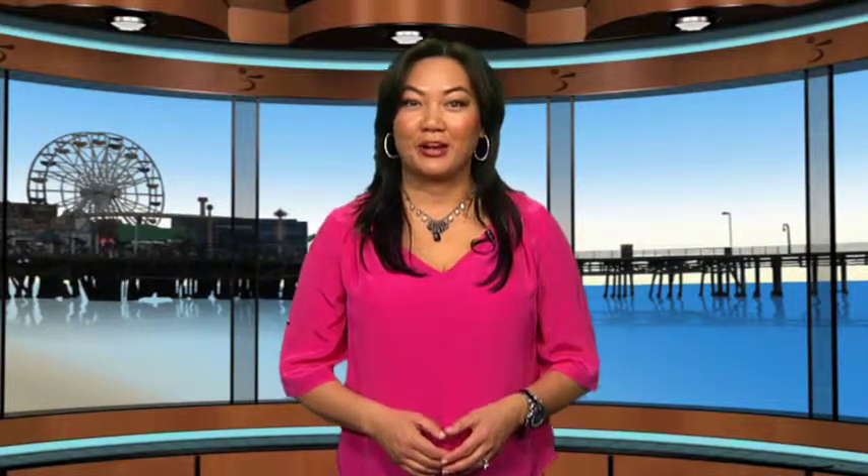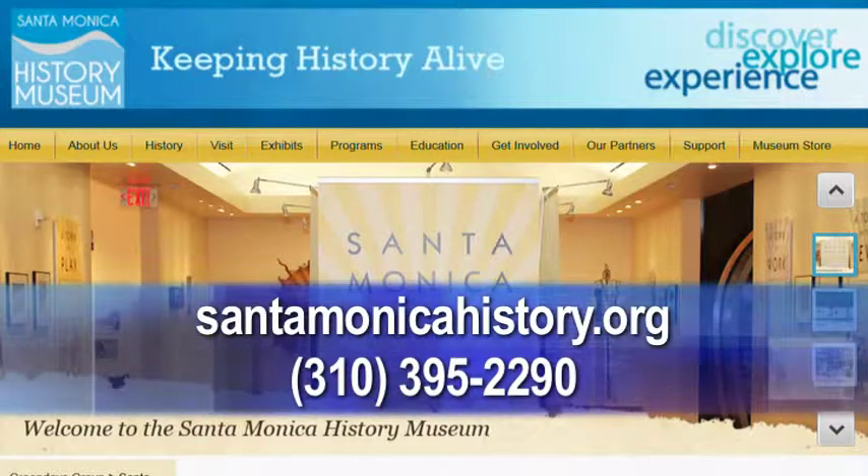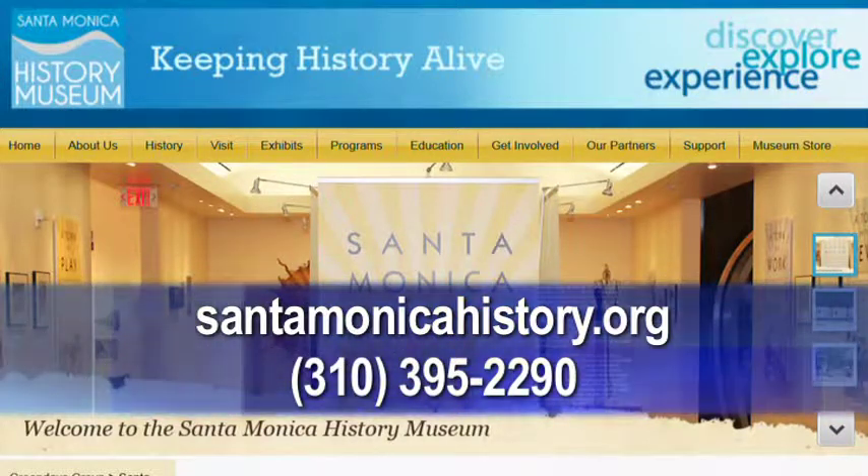The Santa Monica History Museum is located at 1357th Street, on the same campus as the main branch of the Santa Monica Library. For more information, go to santamonicahistory.org or call 310-395-2290.